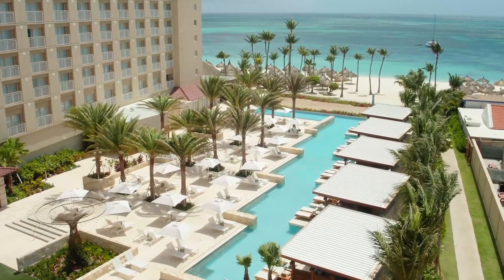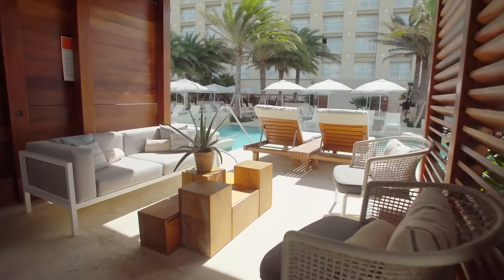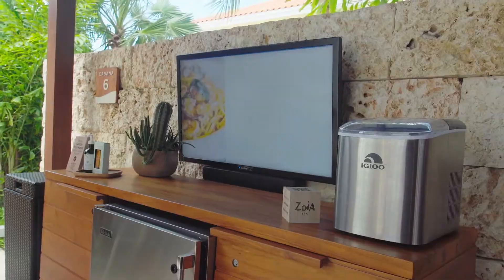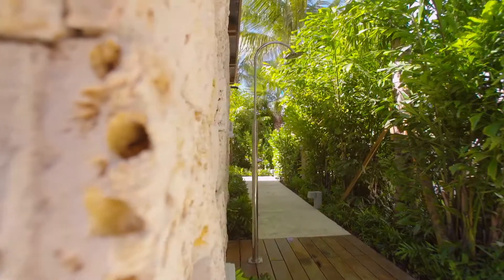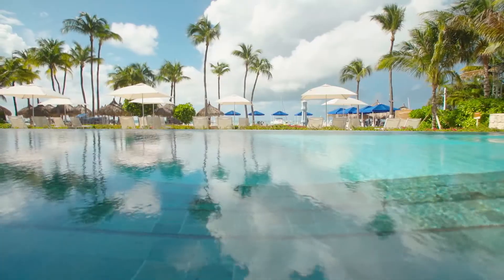This relaxing sanctuary features 10 high-end private cabanas, butler service, towel service, and an amazing list of amenities. The Tranquilo Pool has an infinity edge facing the ocean, so when you are in the pool, it will appear that the pool extends to the horizon. It sure gives a zen feeling with the water fountains all around.